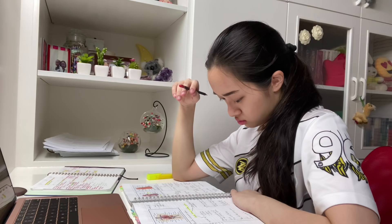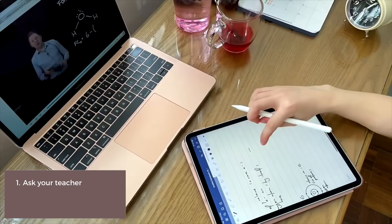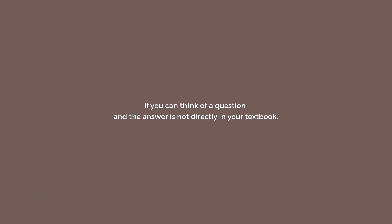Next, you're not curious enough. When you're studying, I'm pretty sure there are a lot of things you don't understand and moments where you go, 'I wonder why is it like that?' Make a list of every single thing you don't understand and don't ignore your questions. Then take the time to ask your teacher, search the internet, or watch videos to broaden your understanding. The thing that most students don't realize is that if you can think of a question and the answer is not directly in your textbook, that question might come out in your exam — because teachers find all kinds of sneaky ways to twist questions. And if you're the minority that actually took the time to do the research and find the answer, you'll get those extra marks.